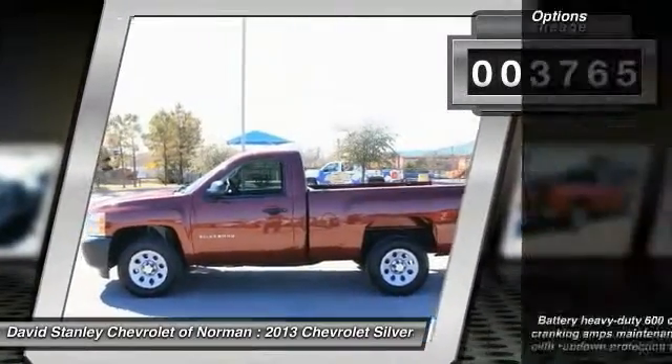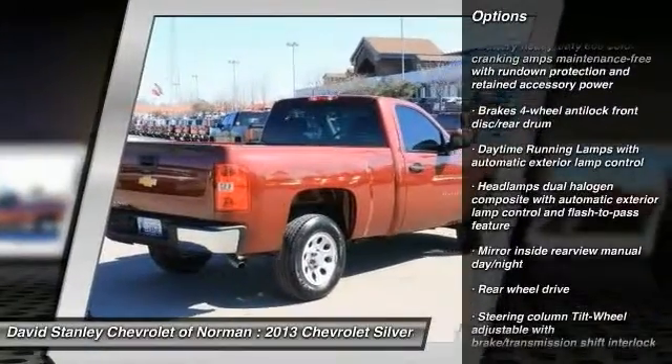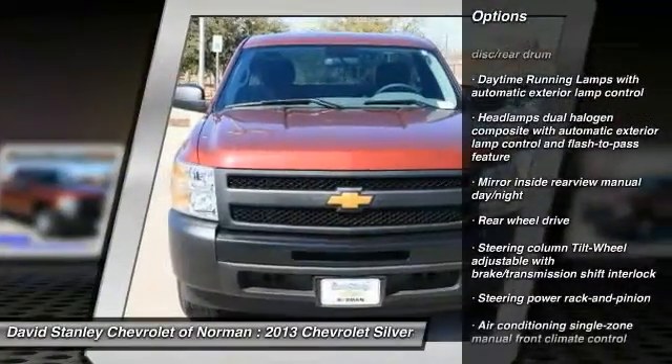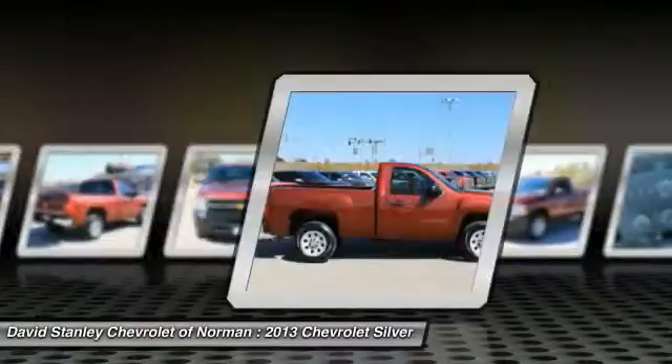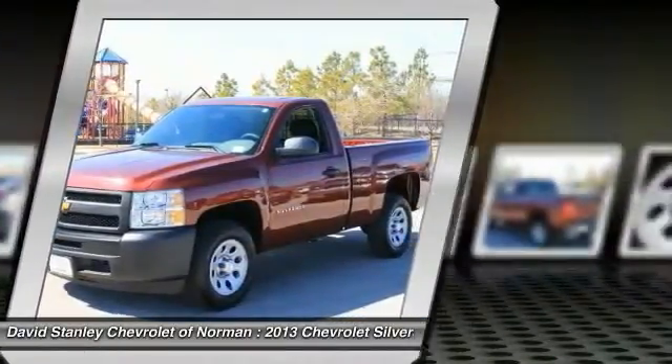Here are some of this vehicle's great options: anti-lock braking system, stability control, traction control, four-wheel ABS, air conditioning, power steering, adjustable steering wheel, driver airbag, cruise control, AM FM stereo radio.